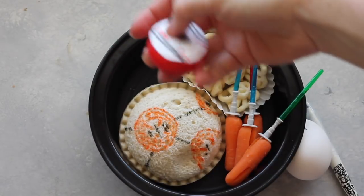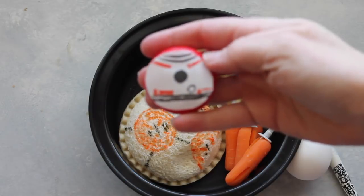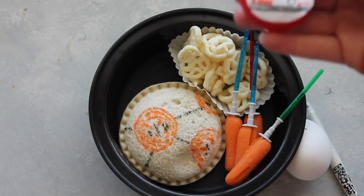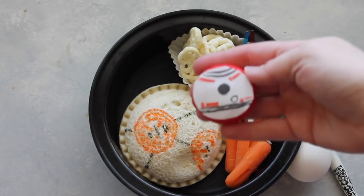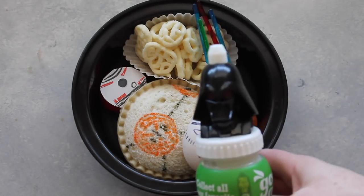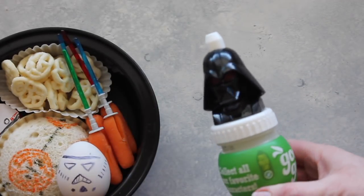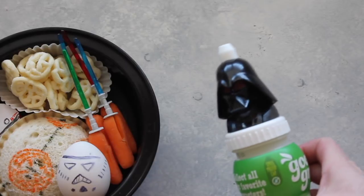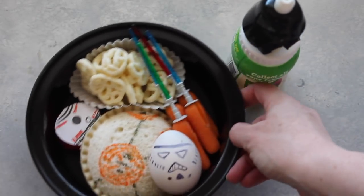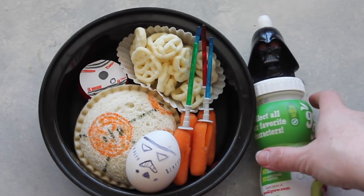BB-8's head is actually just a Babybel cheese. I cut out a white piece of paper, used some markers to draw on it, and that really is his head for the Uncrustable body. I also found these little juice bottles at Target — they came in a three-pack: one was a stormtrooper, one was Darth Vader, and the other was Yoda. They are so cute and my kids loved them. And I know I have all girls but we are a huge Star Wars family.